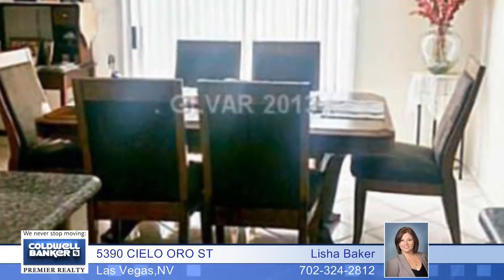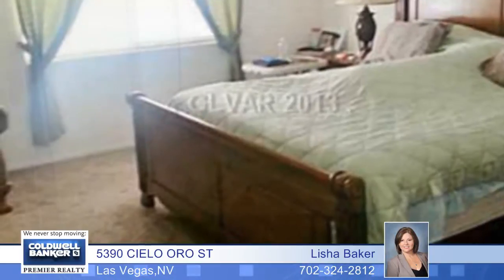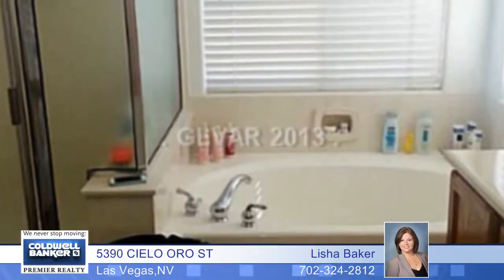The kitchen has beautiful granite, a breakfast bar, and backsplash. The master bedroom is large with vaulted ceilings, and the master bath has a separate tub and shower.